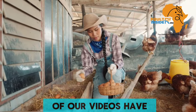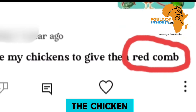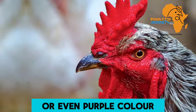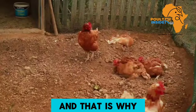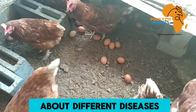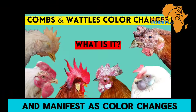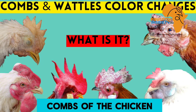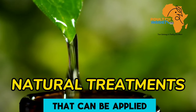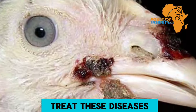Many farmers in the comment section of our videos have been asking how to treat chickens when they have a whitish color, reddish color, or even purple color on the comb. That is why in this video I want to discuss different diseases that affect the chicken and manifest as color changes in the wattles and combs. I will also give you the best natural treatments that can be applied to the affected combs and wattles to help eliminate and treat these diseases.